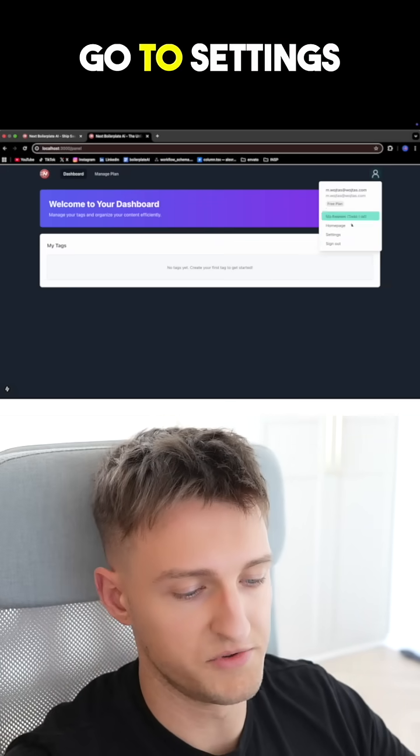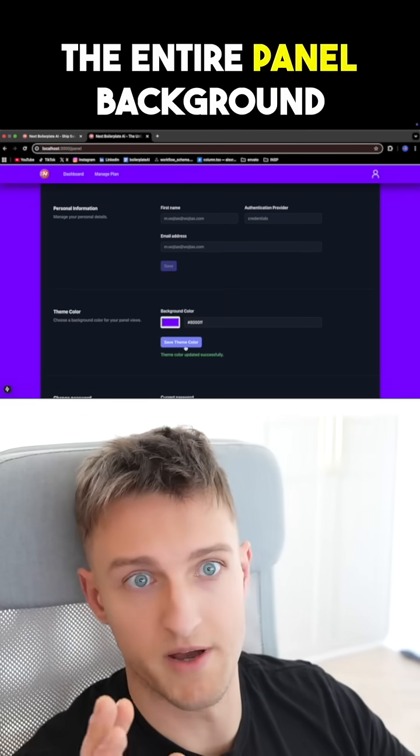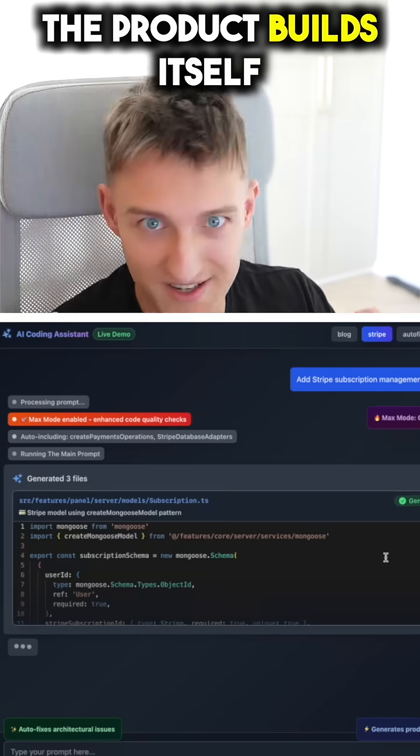Now I refresh the page, go to settings — there is a color picker. I select purple and save. The entire panel background turns purple instantly. I refresh the page and it persists. The entire platform you're watching, I built using this exact workflow. The product builds itself.